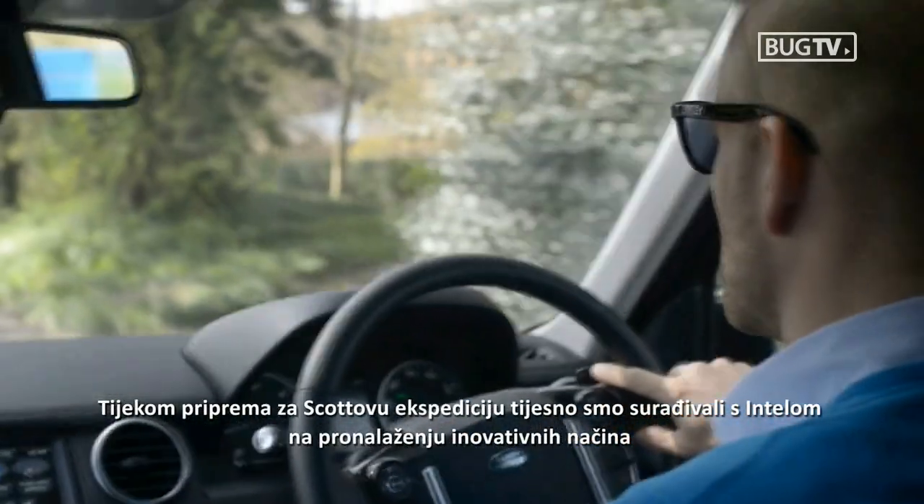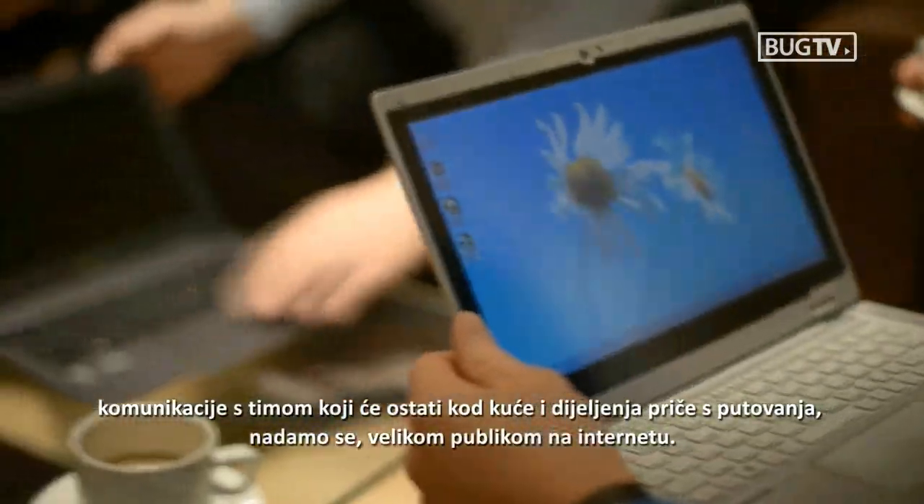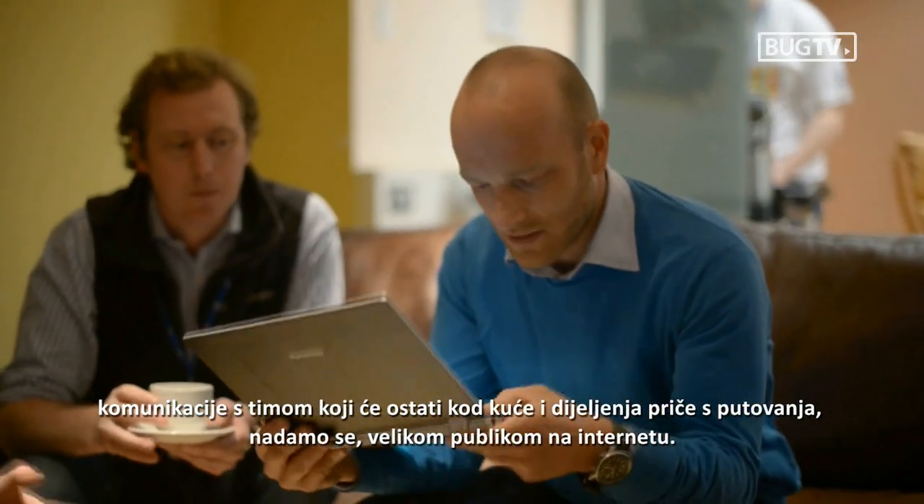During the build-up to the Scott Expedition we've been working closely with Intel to create some innovative ways for communicating with the team back at home and for sharing our story with what will hopefully be a big online audience.